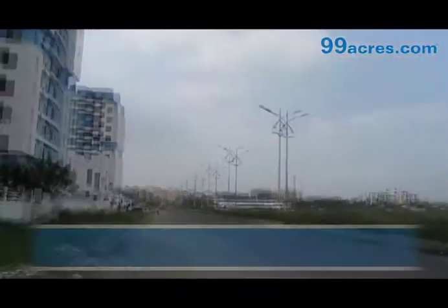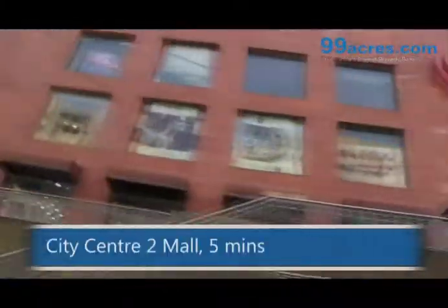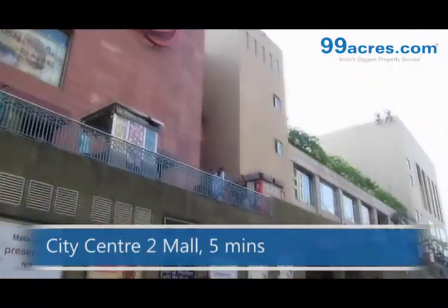Located in a peaceful locality, the society is 3 minutes away from the nearest bus stop. The City Centre 2 mall is located 5 minutes away.